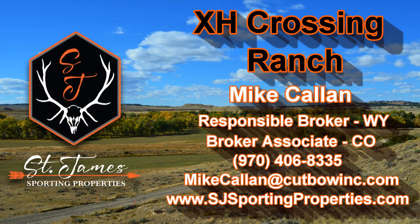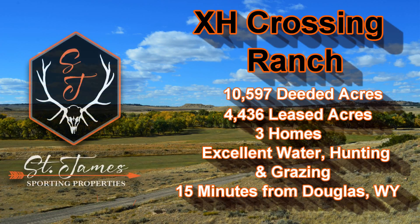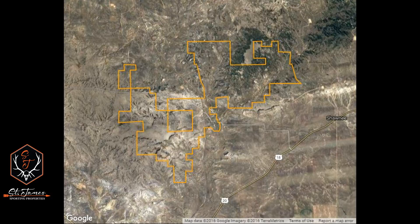Hello ladies and gentlemen, this is Mike Callen, responsible broker for St. James Sporting Properties up in Wyoming. I'd like to introduce you to the XH Crossing Ranch — a beautiful large contiguous historic ranch just 15 minutes east of Douglas, Wyoming, with easy access to I-25.